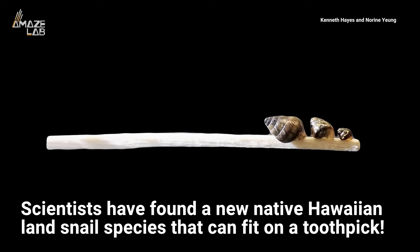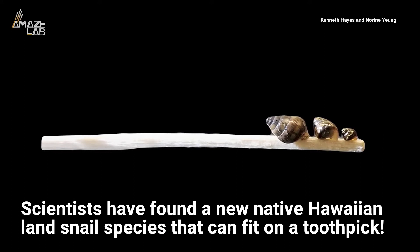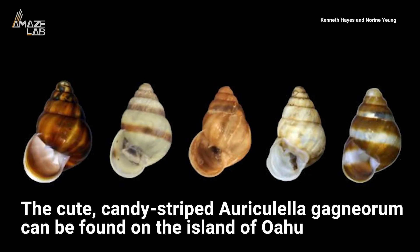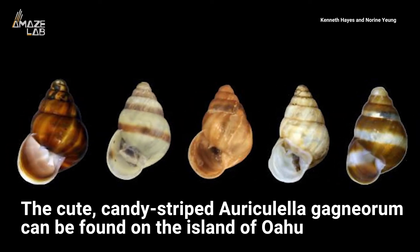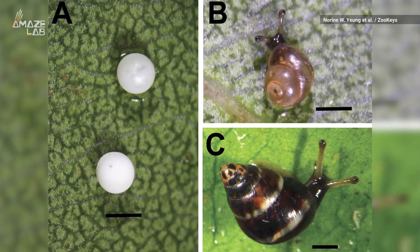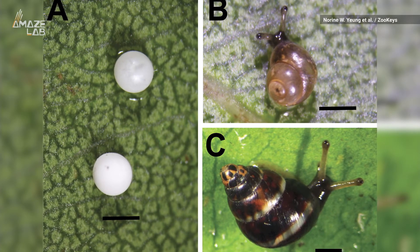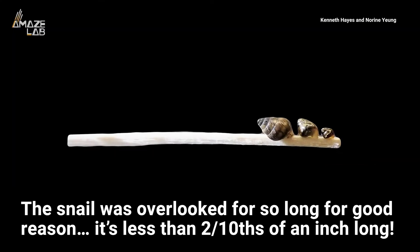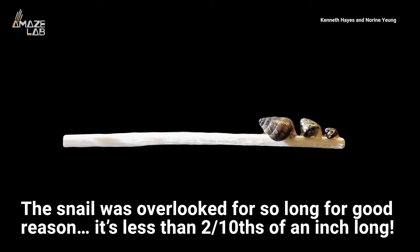Scientists have discovered a new native Hawaiian land snail species that's so tiny it can fit on a toothpick. The cute candy-striped snail varies in coloring and can be found on the island of Oahu. This tree-dwelling creature is the first new species of a living Hawaiian land snail described in 60 years. It's no wonder the snail was overlooked for so long — it's less than two-tenths of an inch long, and scientists say you could probably fit a dozen on your fingernail.